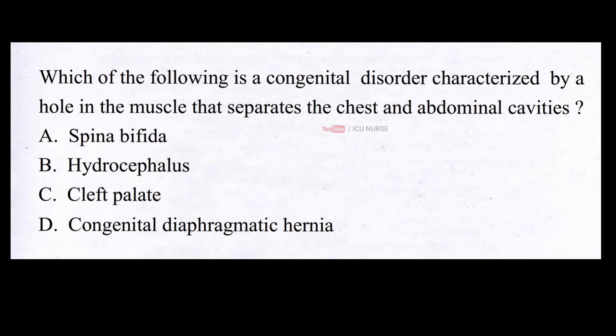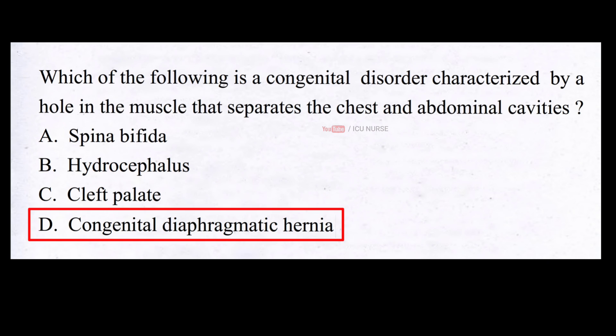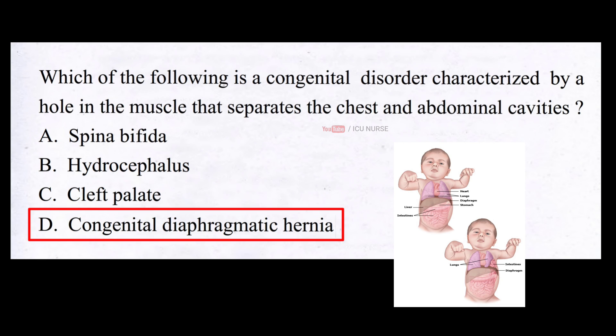Which of the following is a congenital disorder characterized by a hole in the muscle that separates the chest and abdominal cavities? A. Spina bifida, B. Hydrocephalus, C. Cleft palate, D. Congenital diaphragmatic hernia. The correct answer is D. Congenital diaphragmatic hernia. CDH is a birth defect that affects the diaphragm, the muscle that separates the chest from the abdomen and helps with breathing. A hole in the diaphragm allows organs from the abdomen — usually the stomach, intestines, and liver — to move into the chest cavity, preventing the lungs from developing normally. Treatments may include surgery and breathing support; outcomes depend on the severity of the hernia.